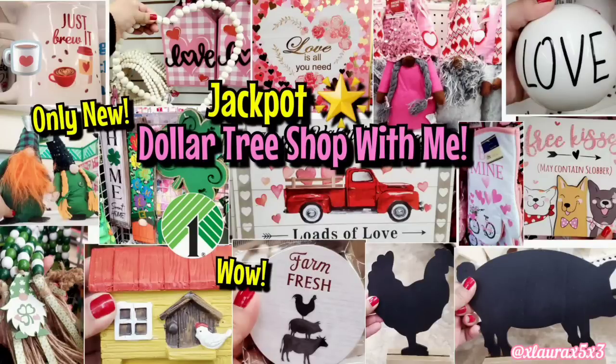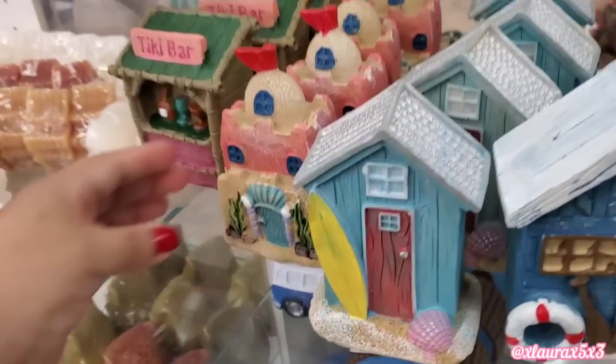Hi everyone, welcome back. I'm so happy you guys are here. Happy New Year to each and every one of you. I'm excited to share with you this solitary shop with me. They had St. Patrick's Day, Valentine's Day, some Easter, lots of farmhouse decor, and spring decor.